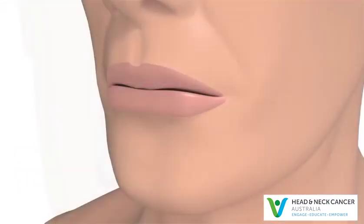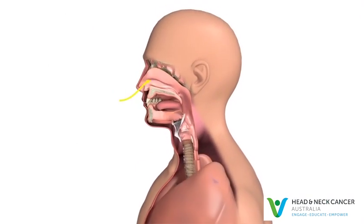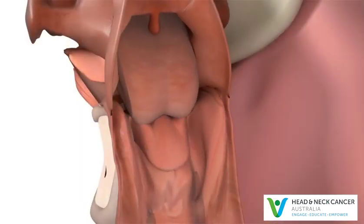The oropharynx has two main functions. It allows air to pass from either the nose or mouth through the voice box into the lungs. It also pushes food and water from the mouth down the esophagus to the stomach.